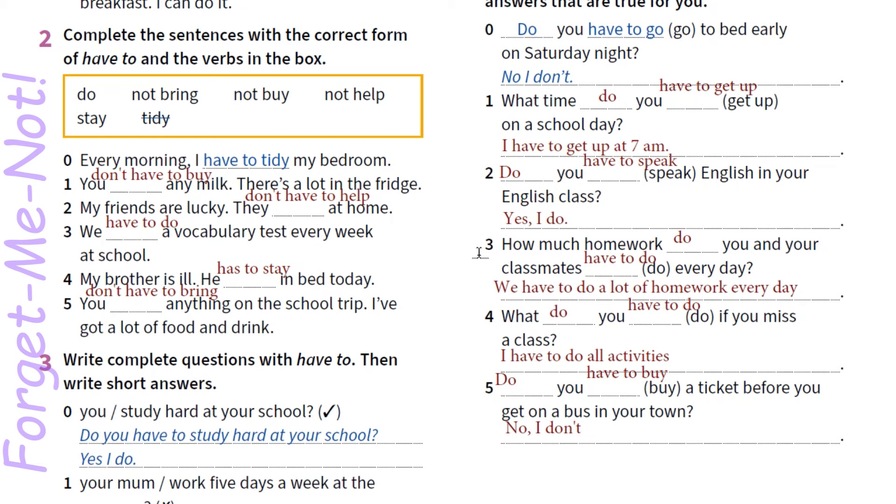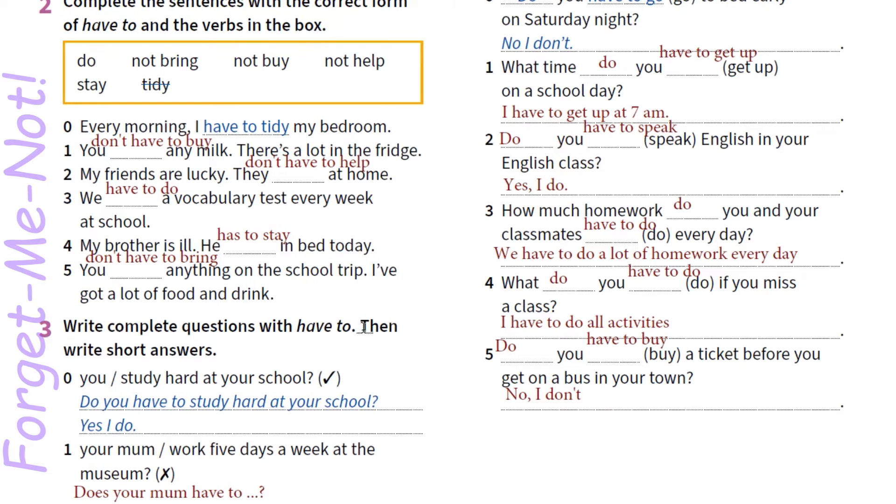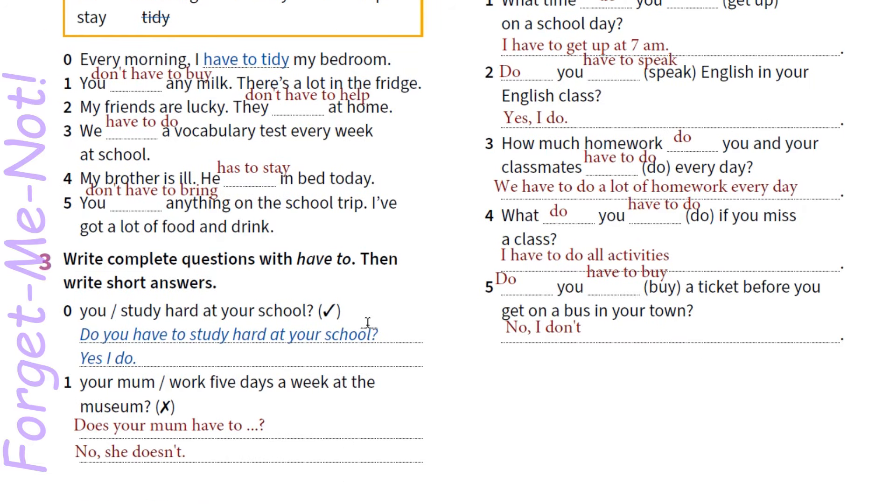Exercise 3. You should write complete questions with have to, then write short answers. Коротенькі відповіді нам вже задані — яку відповідь дати: стверджувально або заперечно. 1. Does your mom have to work 5 days a week at the museum? No, she doesn't. Ставимо do або does перед підметом — це наше модальне дієслово. Does your mom have to work 5 days a week at the museum?